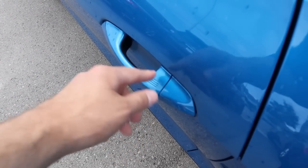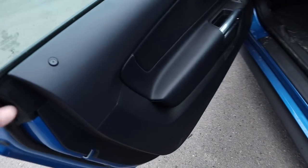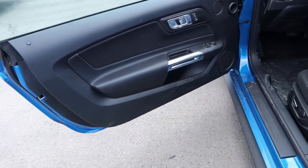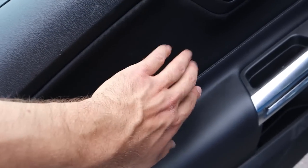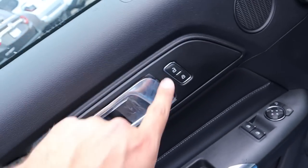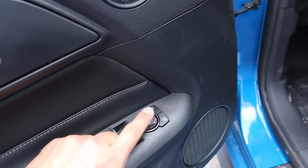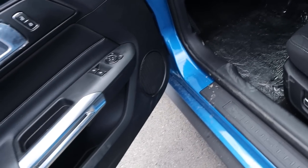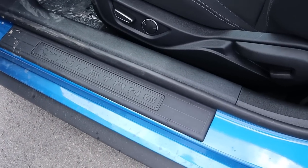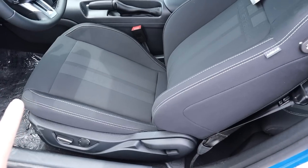Coming around to the side, we've got keyless entry — one touch to lock, and to unlock you put your hand on the back of the door handle. Inside the door panel we've got leather padding with stitching — soft touch material. Door lock and unlock are right there, along with window controls and mirror controls, a couple speakers on the side of the door, and it says 'Mustang' right there on the door seal.